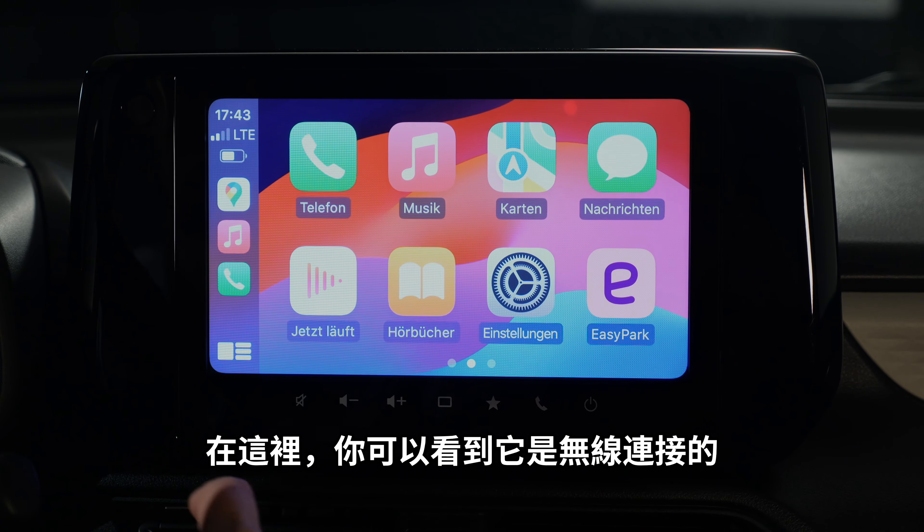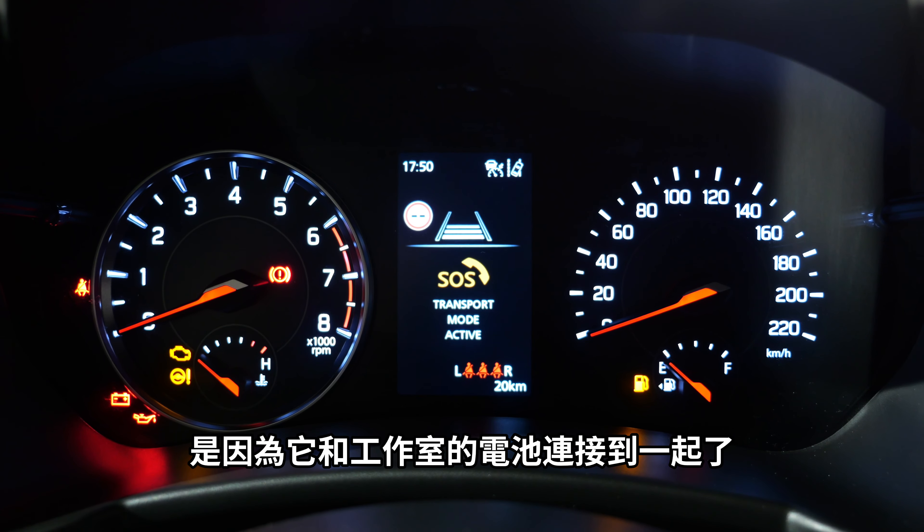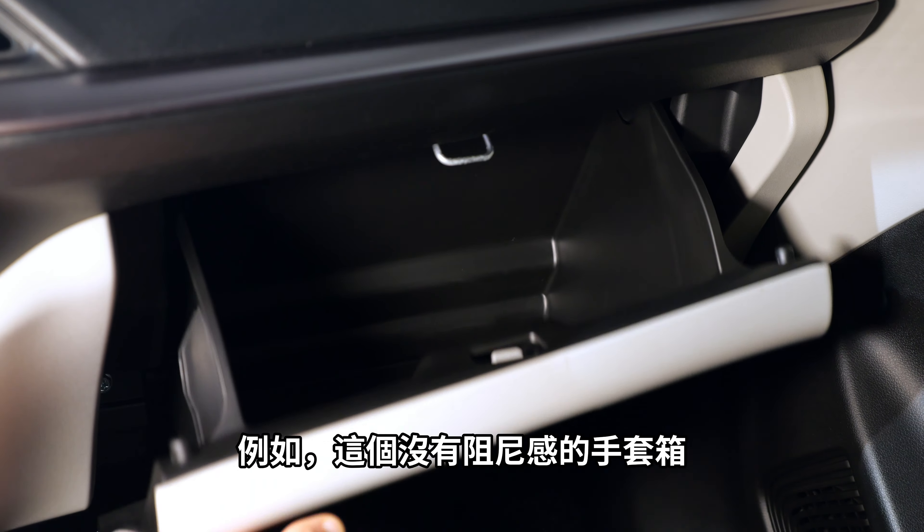In the higher trim, seat heating is available with a satisfying tactile manual button. The instruments are analog — haven't seen that lately — with a digital display in the middle. Note the warning messages on the instrument cluster are because the car is connected to a studio power cable. One clear cost-saving measure: there's no dampening on the glove box.